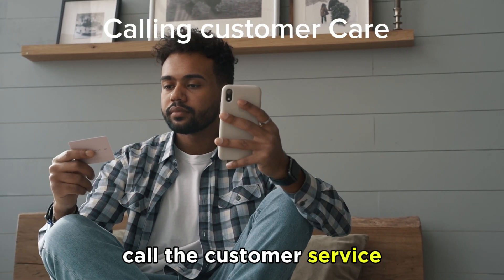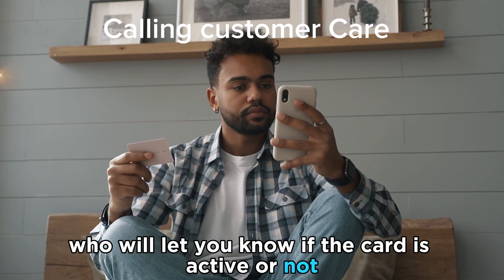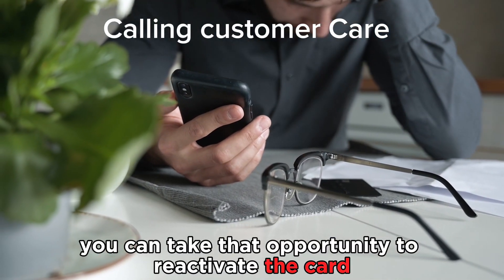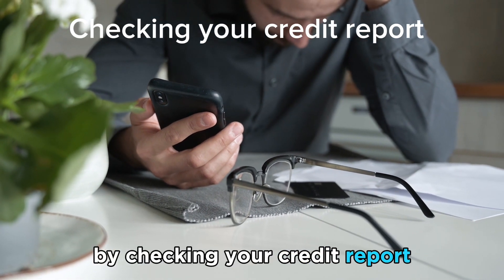Call the customer service number on the back of the card. You will speak to an agent who will let you know if the card is active or not. If the card is deactivated, you can take that opportunity to reactivate the card via phone call.